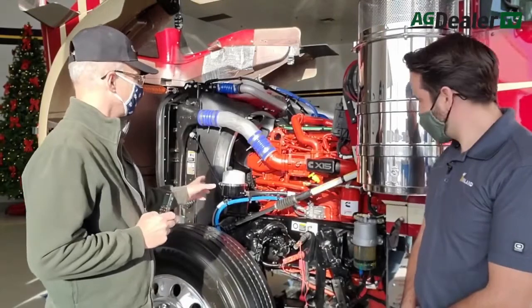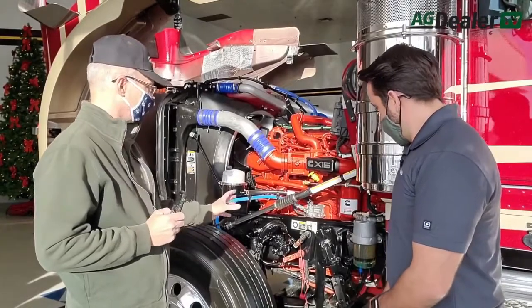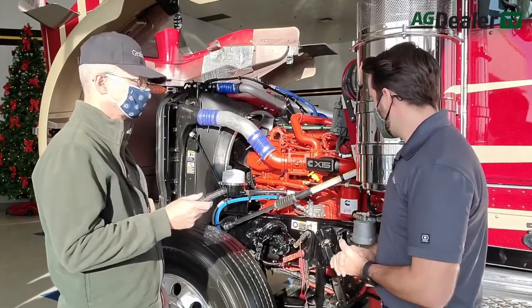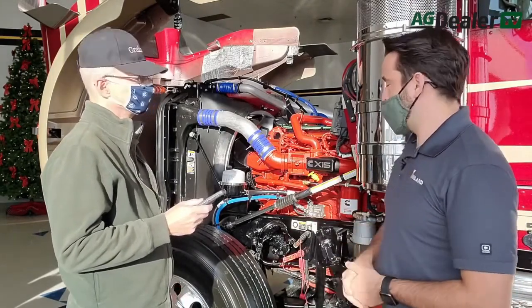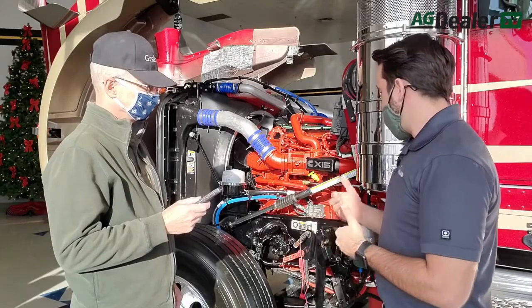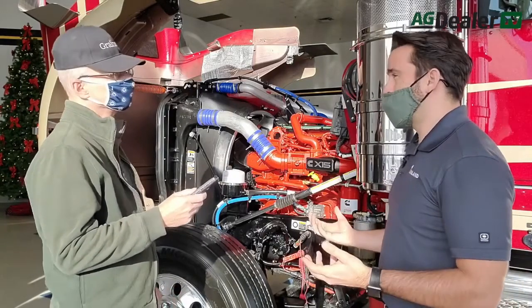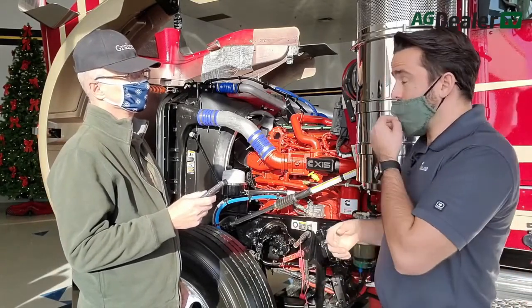Under the hood, this example has the X15 15-litre Cummins. In 2007, the EPA brought on a diesel particulate filter, which is on the opposite side of the truck here underneath the step box — that's trapping all the carbon. We added diesel exhaust fluid in 2010 and have been improving on that system for the last 10 years. So there are emissions controls on these trucks that are new compared to a mechanical engine or a 2000 model year.